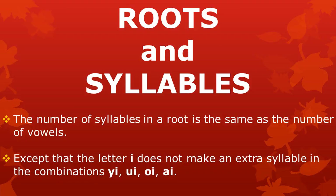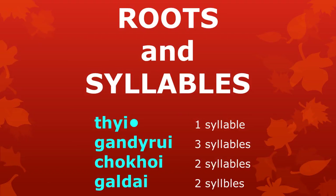We can see that the number of syllables in a root is the same as the number of vowels, except that the letter E in the combinations UI, OI, and AI does not make an extra syllable. Examples of roots with these combinations are shown here.